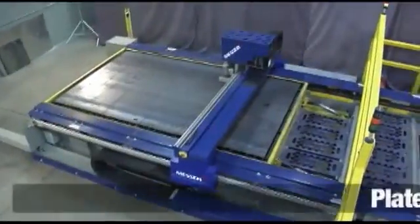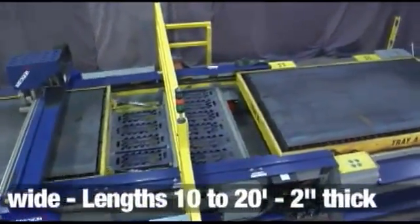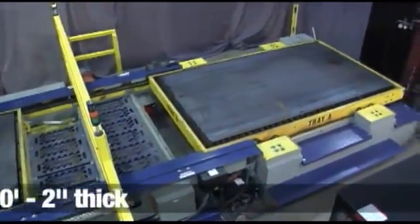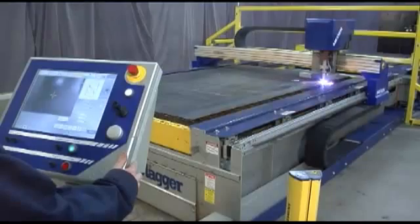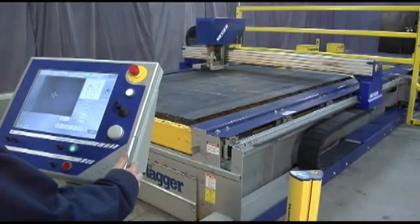The Shuttle Table is integrated with the Slagger self-cleaning exhaust table to provide a high level of productivity for your plate processing operations. The Shuttle Table can handle plate from 6 to 8 feet wide, lengths from 10 to 20 feet, and up to 2 inches thick. The cutting options and performance for the system are the same as the standard Metal Master Plus machine.